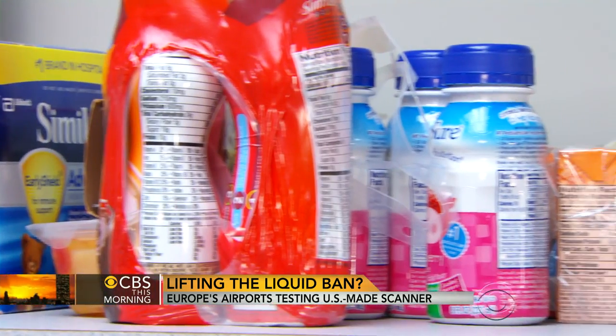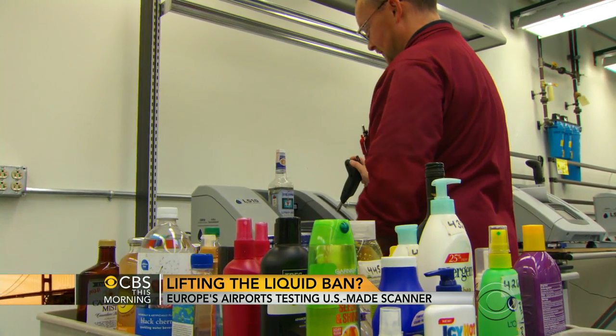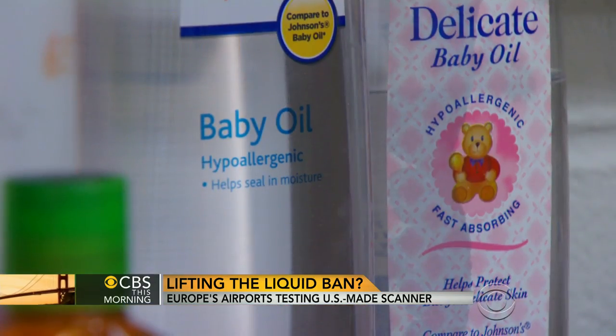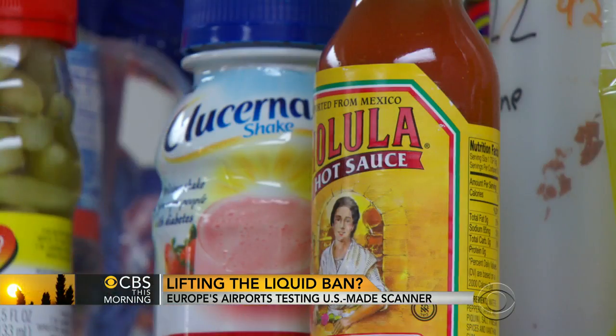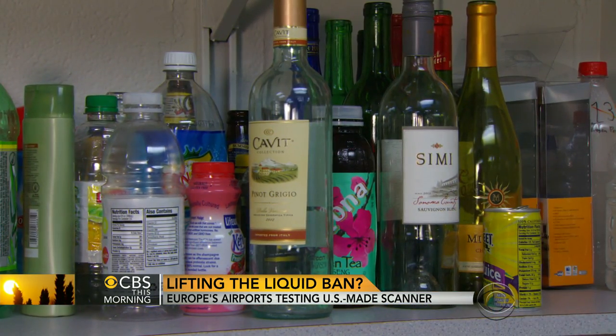To make sure the scanner quickly determines whether a liquid is harmful or safe, researchers collected data on thousands of everyday items, from hand soap to baby oil to maple syrup. Cocktail sauce isn't explosive. Hot sauce isn't, of course. All of these are things that could commonly be carried through by the public, and we need to ensure that the system does not alarm on these.